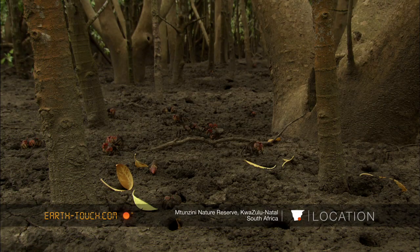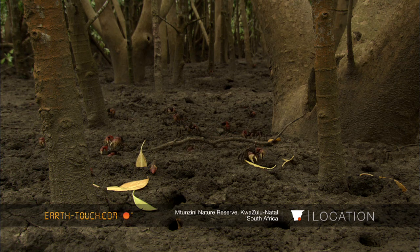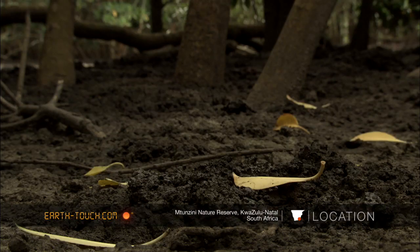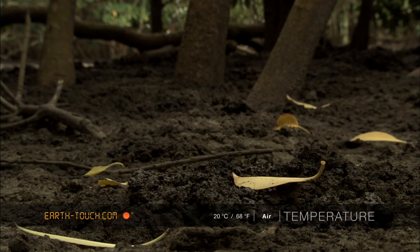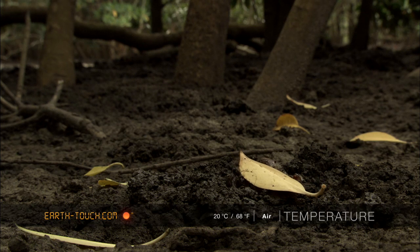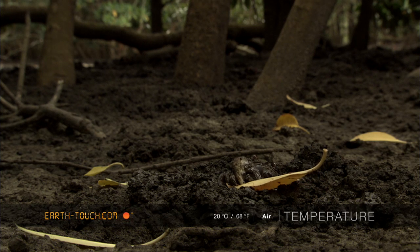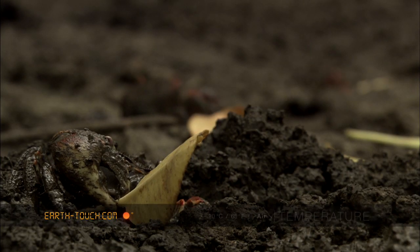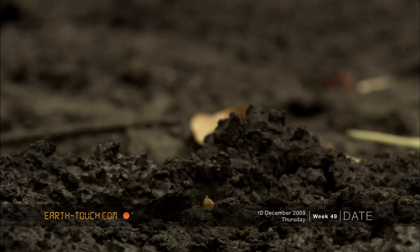The red mangrove crabs were all over the mangrove forest floor next to the river. When moving closer, they darted into their burrows, sensing every vibration from our feet. They also feel the vibrations of older yellow leaves that drop from the mangrove trees, and as the leaves hit the ground, these huge red crabs tentatively exit their muddy burrows, grasp the leaves with their pincers, and then surprisingly quickly shoot back into their holes.